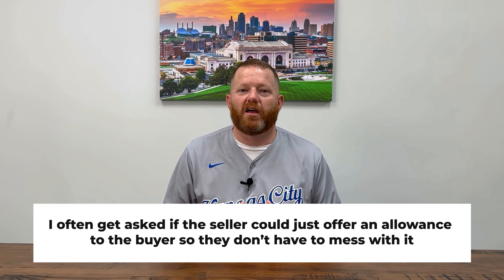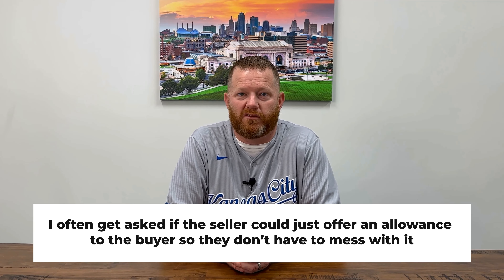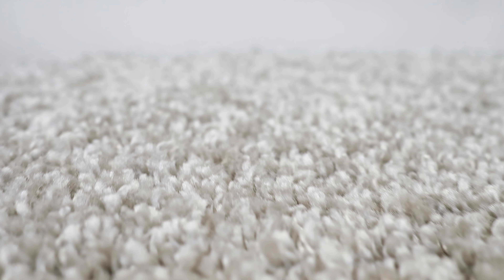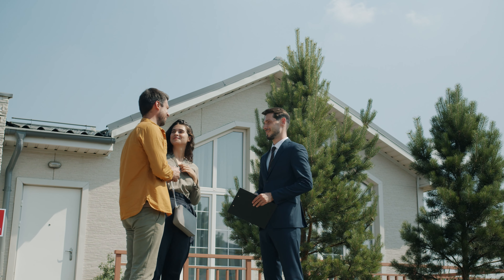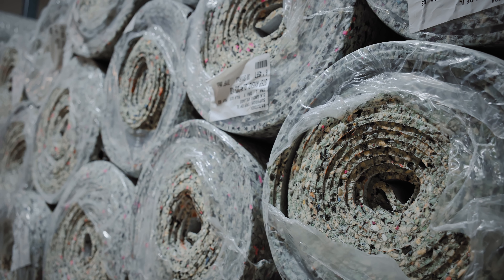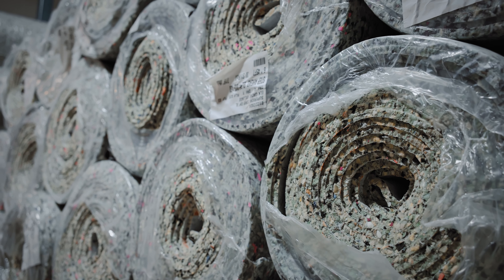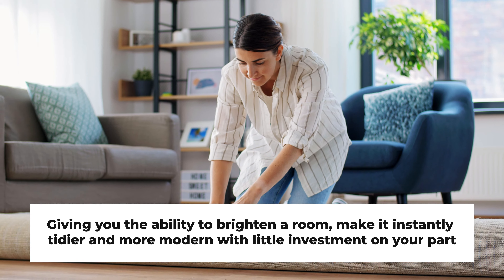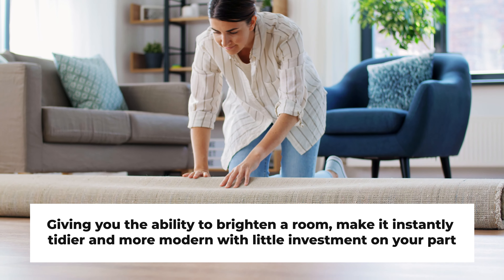I often get asked if the seller could just offer an allowance to the buyer so they don't have to mess with it, with the belief that the buyer would rather pick it out themselves. Great in theory, not ideal in practice in my opinion. An otherwise updated and beautiful home with outdated carpet or flooring may deter buyers not wanting to move all of their furniture a second time to upgrade their floors after just moving in. The good news is that a lot of great looking and quality flooring options are affordable and easy to have installed. Carpet especially can be purchased and installed at a relatively low cost, with some options as low as a couple bucks a square foot, giving you the ability to brighten a room and make it instantly tidier, cleaner, and more modern with little investment on your part.